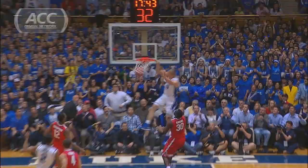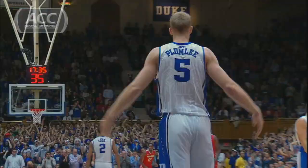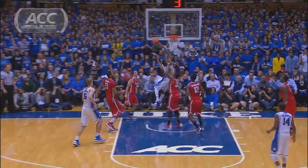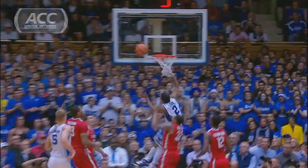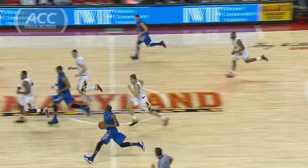Rebound Duke. Here they come. Ohio State back. Conley brings the house down. Ty Thompson — they're well aware of that freshman now. Off the dribble, Cook glides in. Conley! There's the record for dunks by a Duke basketball player of all time.